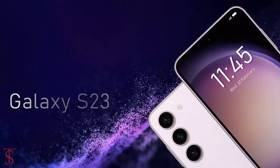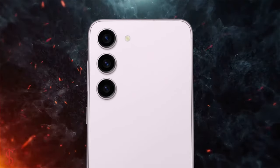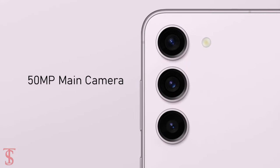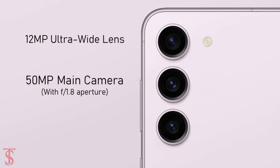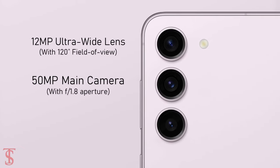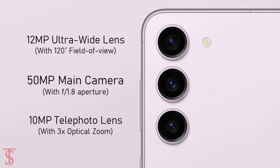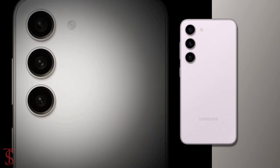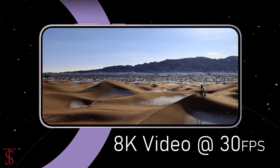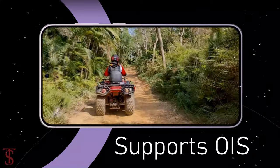As per the optics, the Galaxy S23 supports a vertically aligned triple camera setup at the top left corner that includes a 50MP main camera with f/1.8 aperture, plus a 12MP ultra wide-angle lens with a 120-degree field of view, and a 10MP telephoto lens with 3x optical zoom support. The rear cameras are capable of shooting up to 8K videos at 30 frames per second and support optical image stabilization for stable video recording.